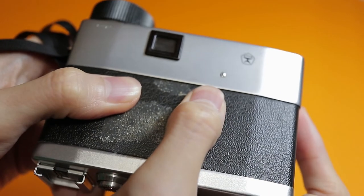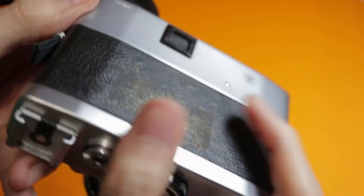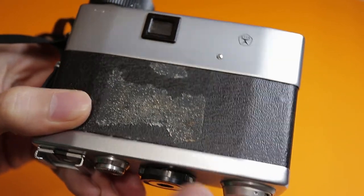Lesson learned: always check your film cameras for possible light leaks. If you have access to a camera repair shop, get it CLA'd. Or perhaps use tape to block openings that could cause light leaks — unless, of course, you deliberately want your photos to have light leaks.